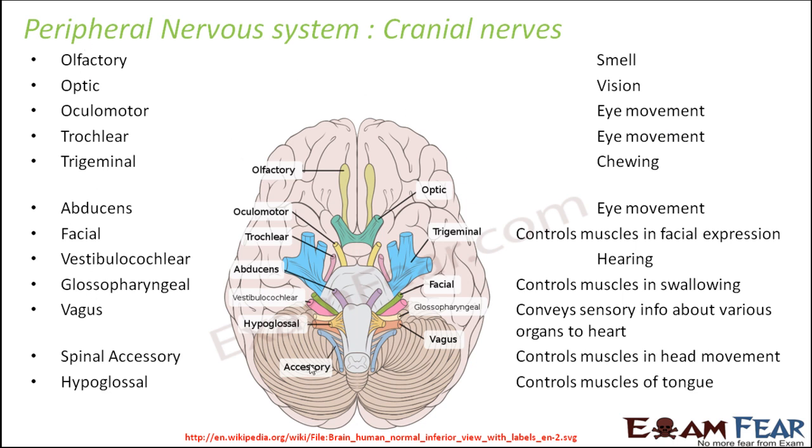Olfactory nerves are for smell. Optic nerves are for vision — they carry information from the photoreceptor organ, the eyes, to the brain, connecting the brain and eyes. The oculomotor nerve is related to eye movement, including movement of the eyeballs and eyelids — all these movements are controlled by the brain, and the oculomotor nerve and trochlear nerve connect the brain with the eye for these movements. The trigeminal nerve helps in chewing, and abducens is again for eye movement.